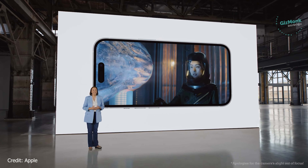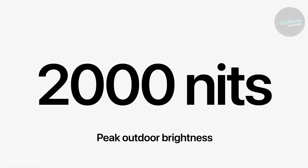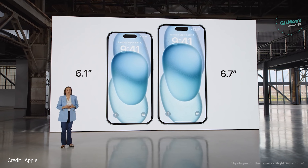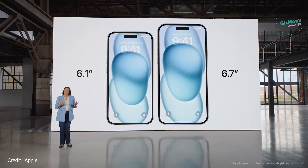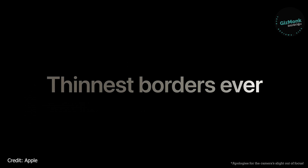The Type-C charging port is used for charging and data transfer. Apple already has all MacBooks and devices using Type-C, so all products will now charge via Type-C and support data transfer through it. That is a huge change.